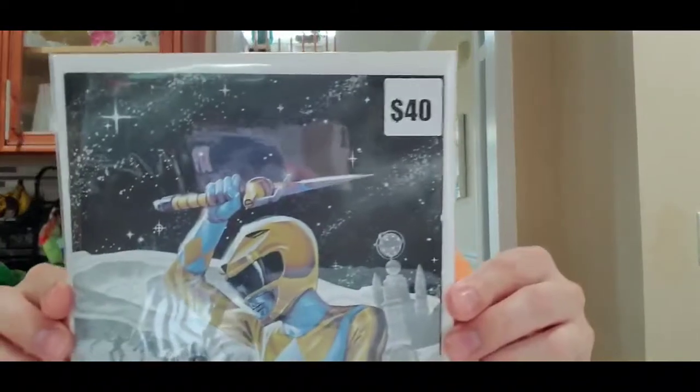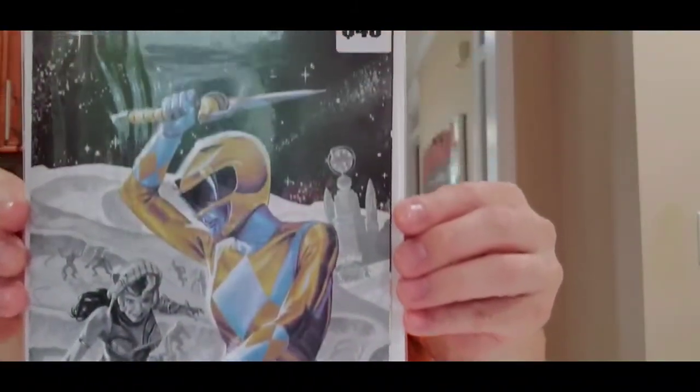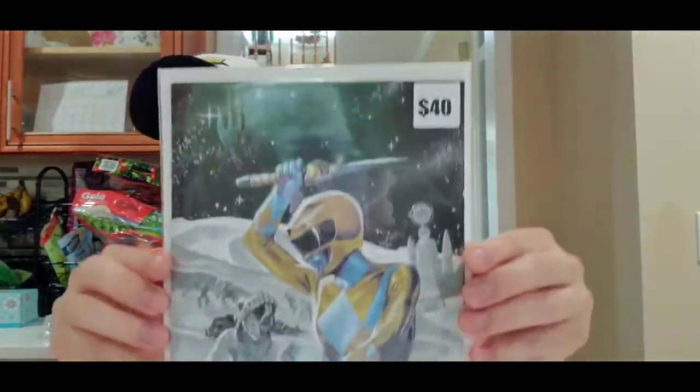The last one says forty dollars — this is Power Rangers, the virgin variant. Nice cover. I'm going to have to look it up to see how much it actually costs, but nice book. I love the virgin variants — just look at the art, it's very cool.